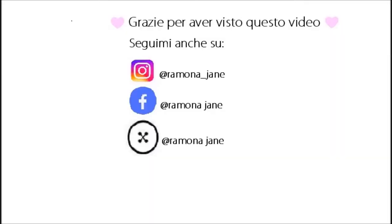Vedrò cosa posso acquistare, così magari farò un video aggiornamento sulle mie candele preferite. Ciao ragazze, se questo video vi è piaciuto lasciatemi un like, ricordate di attivare la campanellina. Mille baci baci a tutti!